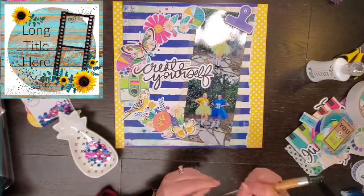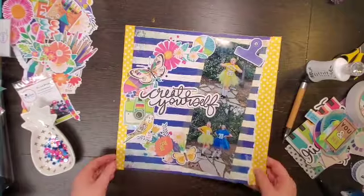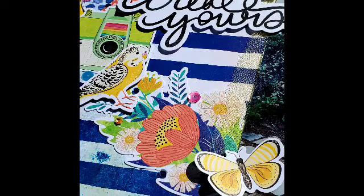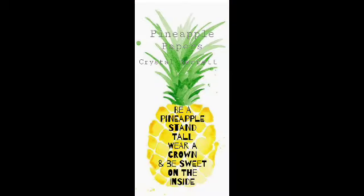Now that everything is adhered down, my layout is complete. I have a couple of close-ups — I was worried about this layout, but when all was said and done I absolutely love it. I hope you love it too. Make sure you check out everybody down below and Christy's channel for the main list, and remember to wear your crown — I'll see you tomorrow, bye!